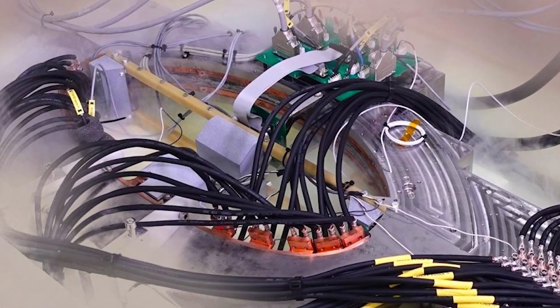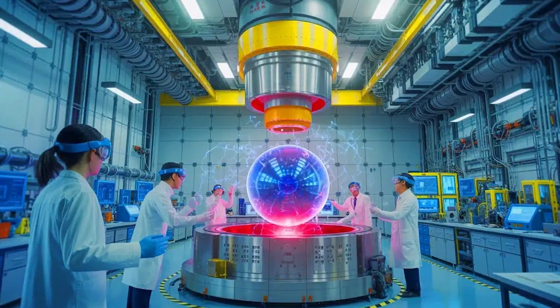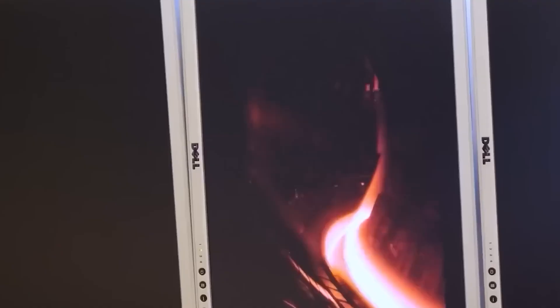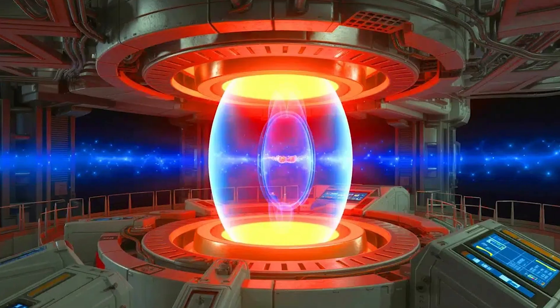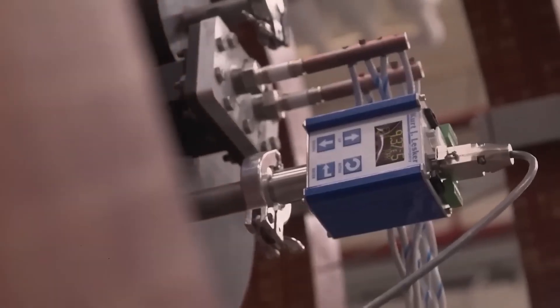Then there is the cryogenic system. Superconducting magnets only work when they are cold, so the reactor needs powerful coolers, insulation, and pipes. It is a strange contrast — you are building a machine that makes star-like heat, but you must keep key parts near deep freeze. On top of that come power supplies, control rooms, diagnostics, and safety systems. Sensors watch the plasma shape, temperature, and stability.